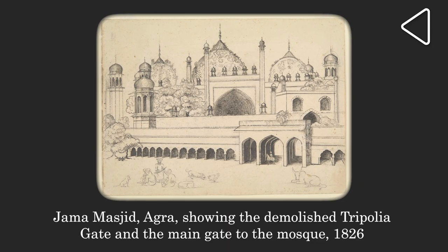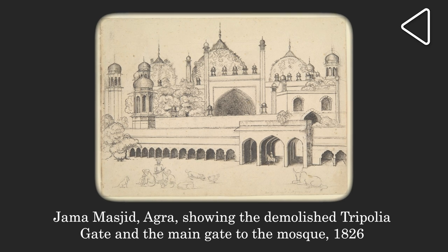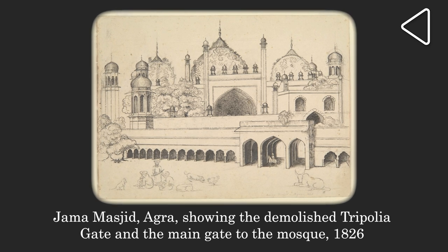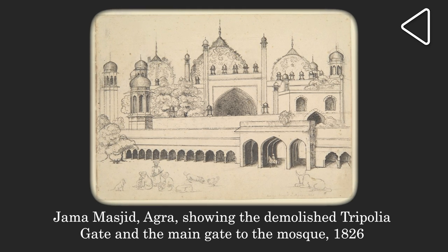At that time, the main door of the Jama Masjid of Agra was so huge that it gave a vantage point for cannons, so that they could shoot directly inside the Agra fort.